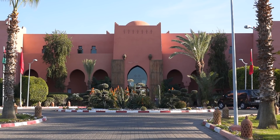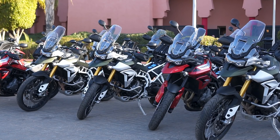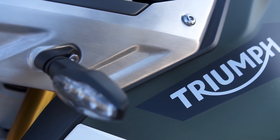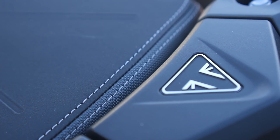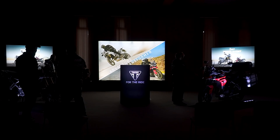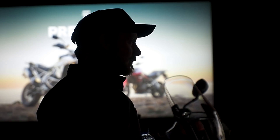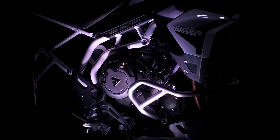Fast forward a few days, and I arrived at the hotel in Marrakesh and got my first glimpse of the new bike. Later that evening, we had the technical briefing, which gave me the perfect opportunity to speak to Triumph's Chief Product Officer, Steve Sargent, to tell us more about the changes they've made to the Tiger.